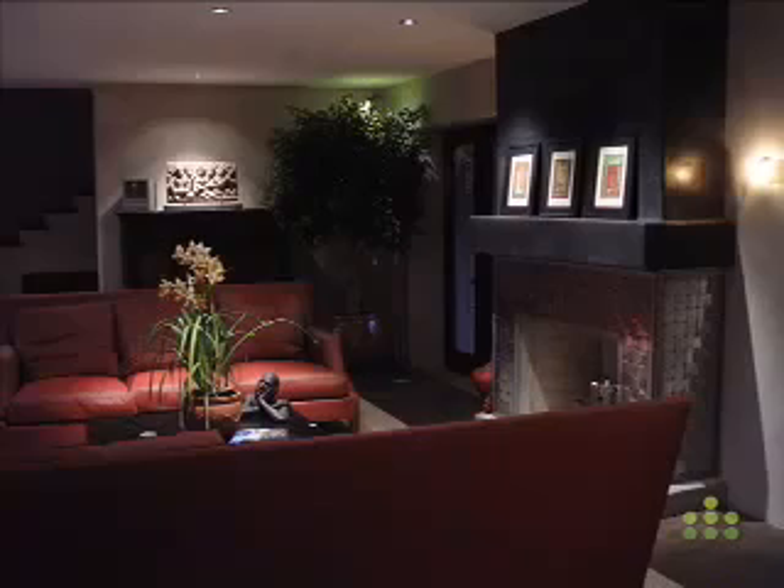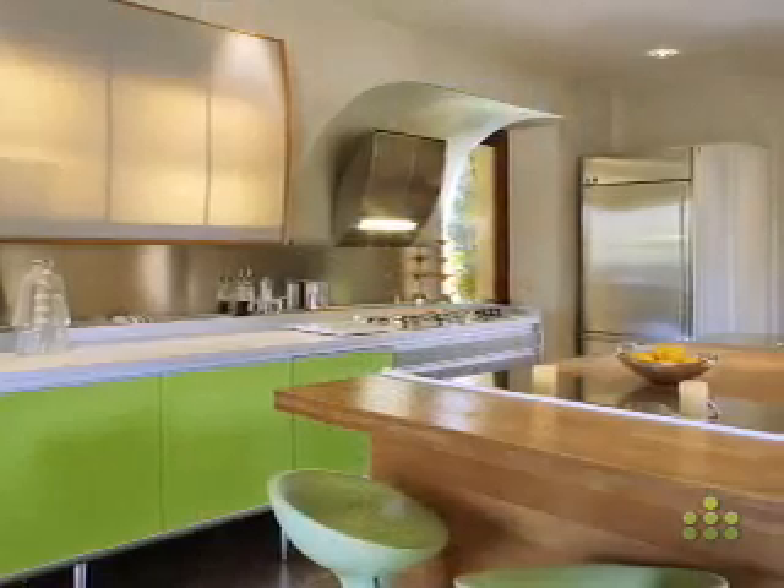Now that we've finished the house, we have to consider how we're going to live green within it. We don't want to build a house that is beautiful and clean inside and then bring all kinds of toxic chemicals into it.